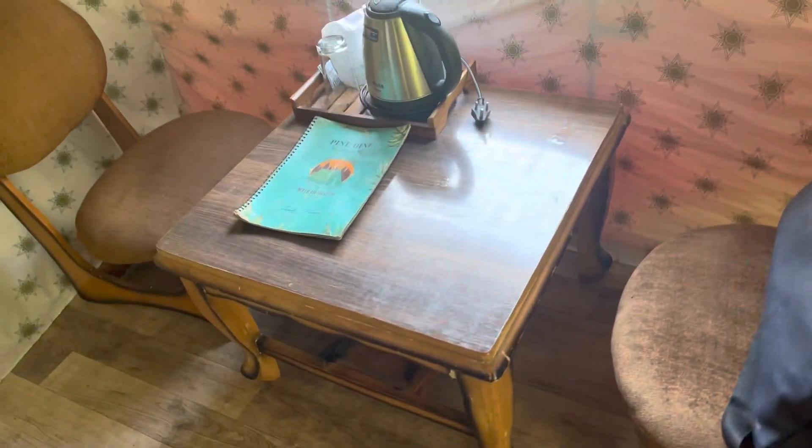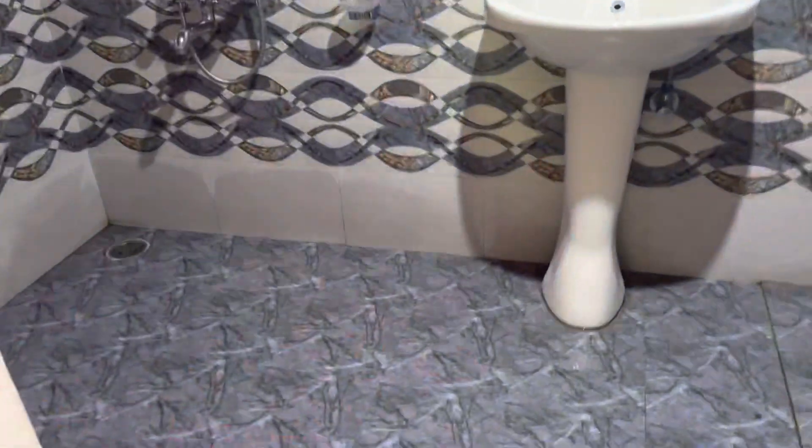This is a small two-seater. It's like this. Here is a washroom area. It's good. Let's go out.